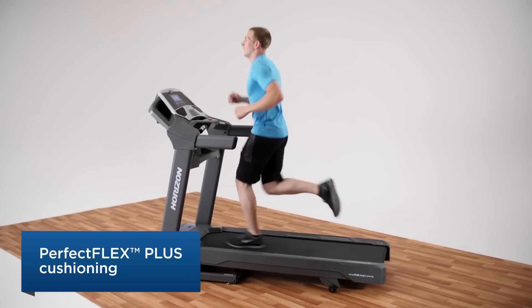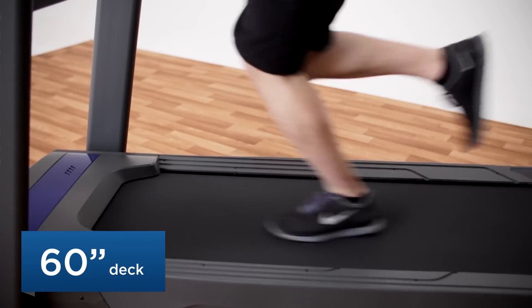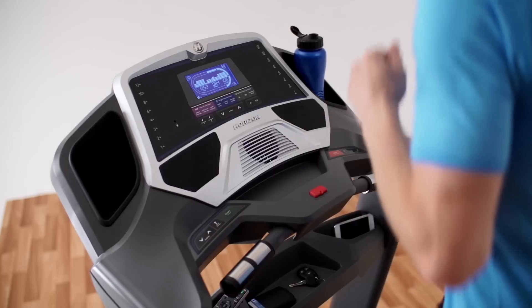It's versatile too. You might not be running hard yet, but you could be soon. The CT 9.3 has a long deck that will allow anyone in your household to take a full stride.